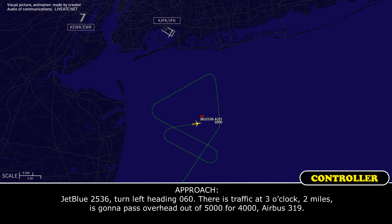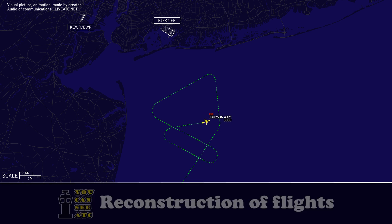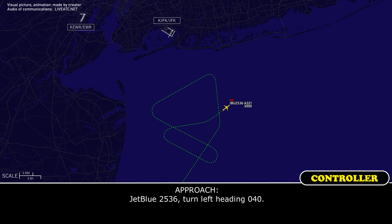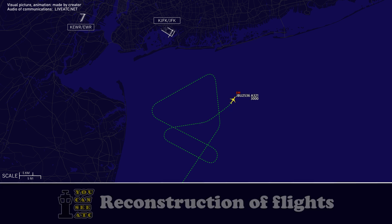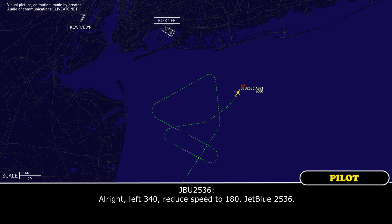JetBlue 2536, turn right heading 090. Right heading 090, JetBlue 2536. JetBlue 2536, turn left heading 060. There is traffic at 2 o'clock, going to pass overhead, altitude 5,400, Airbus 319. Alright, we're looking 060 on the heading, JetBlue 2536. JetBlue 2536, turn left heading 040. Left heading 040, JetBlue 2536. JetBlue 2536, turn left heading 340, reduce speed 180.